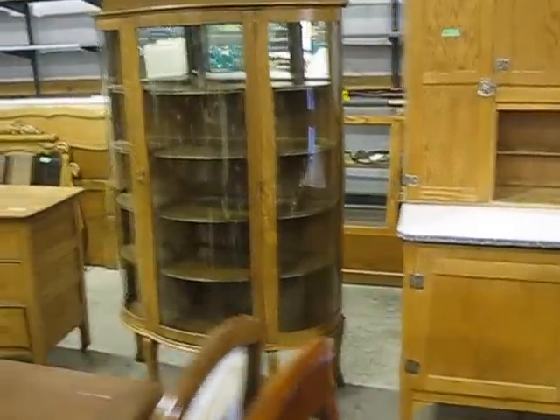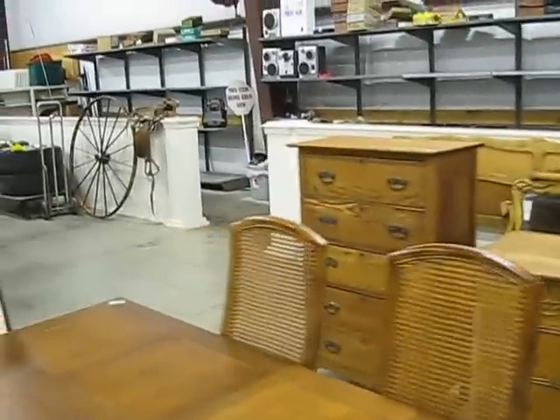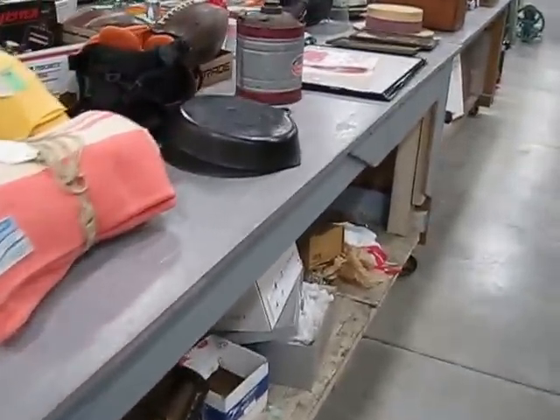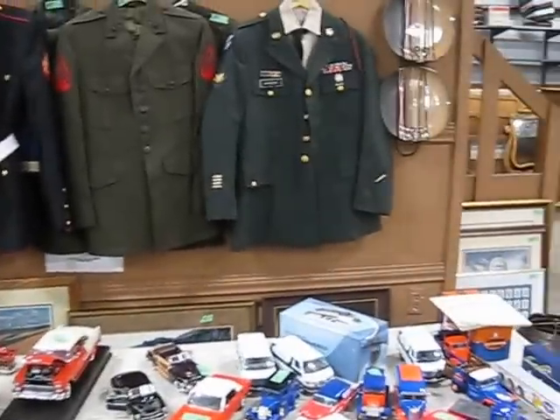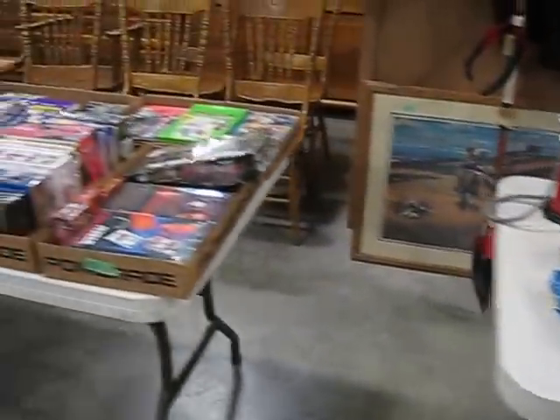In the next row you'll see a beautiful old Hoosier kitchen cabinet, curved glass china cupboard, beautiful dresser with the mirror behind it — we'll have that mirror on it. Nice items there. Coming over here, we have more goodies, more vintage items, some Griswold cast iron, some military items over here, uniforms in the back. We have a lot of pins, badges, and military items also.